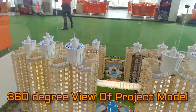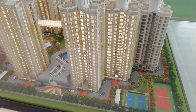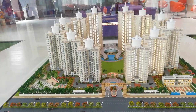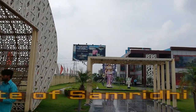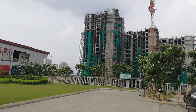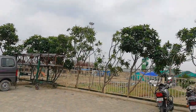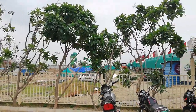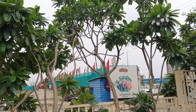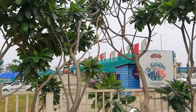This is the 360 view of the project. Now this is the construction site of Samridhi Avenue. As you can see, the construction work is going on in full swing.